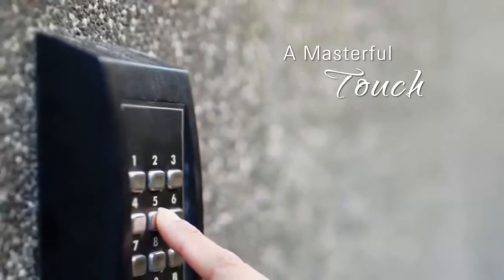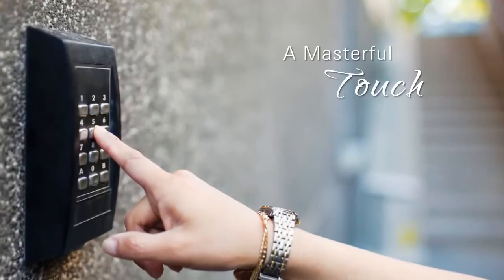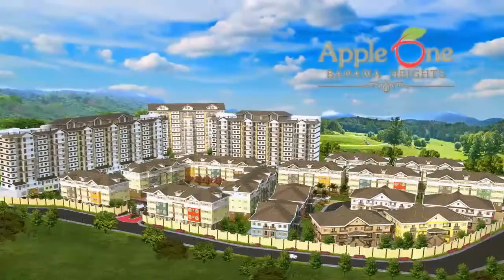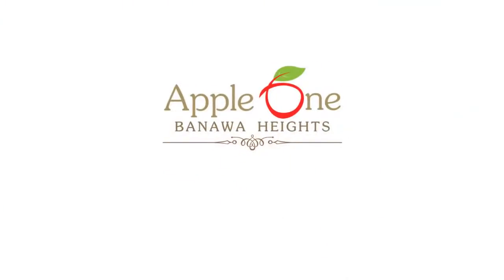Cleverly merging privacy and security, every private cluster is equipped with a keyless entry system. This is Apple One Banawa Heights — changing the face of metropolitan living, down to the last detail.